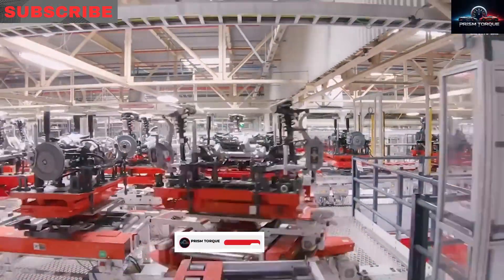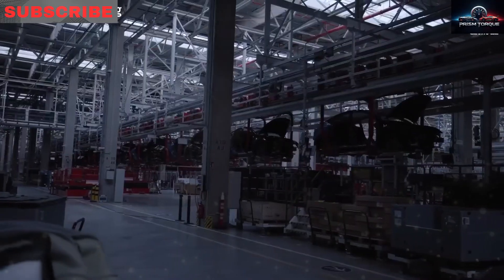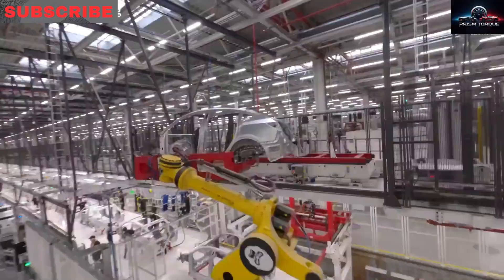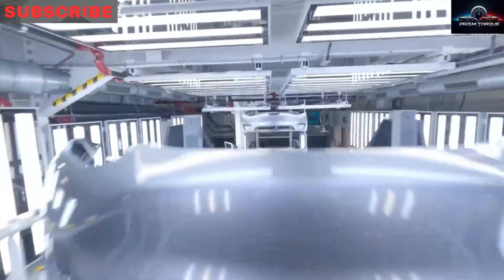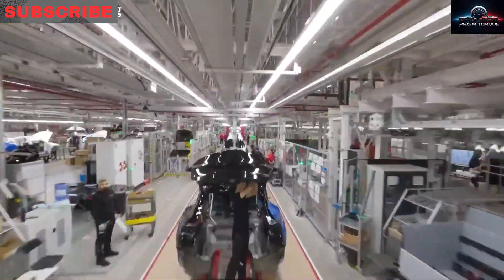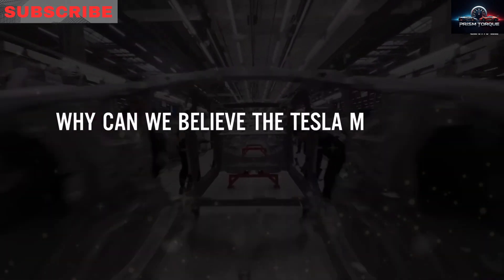Starting June 2025, the Austin plant will make 10,000 Model 2s weekly — about 500,000 in the first year — climbing to 1 million a year by 2027. The factory's huge 12 million square foot space uses new casting machines and assembly lines where robots handle 80% of the work, cutting worker costs by 30% compared to Model 3 and Y. Solar panels and wind turbines trim energy costs by 15%, helping Tesla hit the $25,000 starting price without waiting for battery breakthroughs.